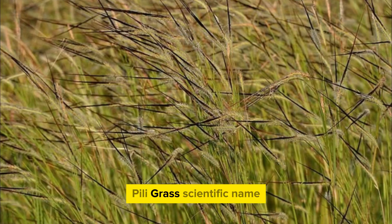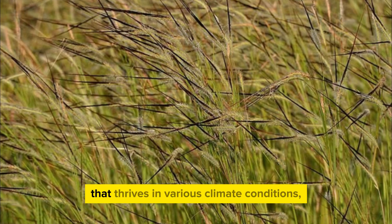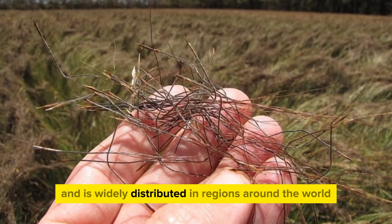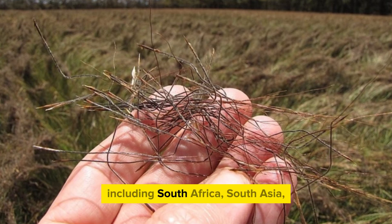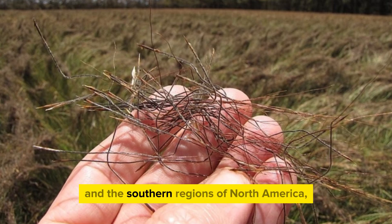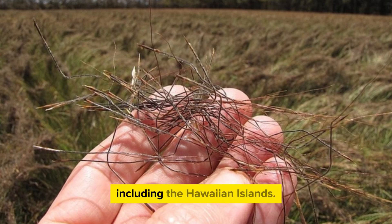Peely grass, scientific name Heteropogon contortus, is a tropical grass that thrives in various climate conditions, ranging from dry to wet, and is widely distributed in regions around the world, including South Africa, South Asia, North Australia, and the southern regions of North America, including the Hawaiian Islands.